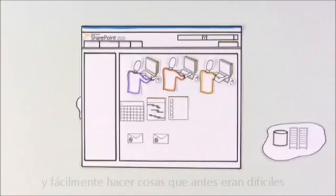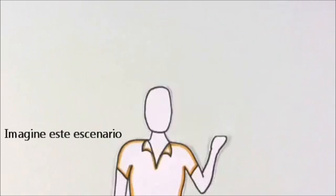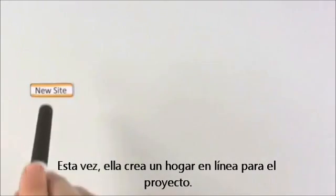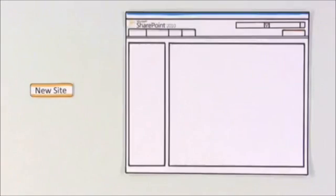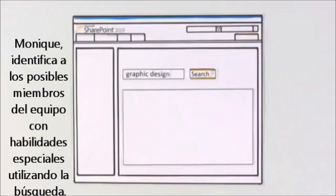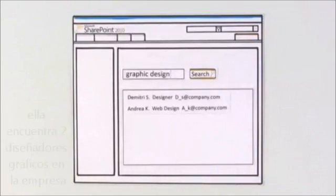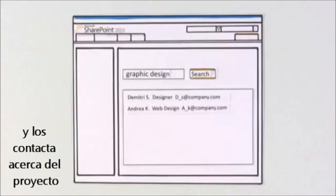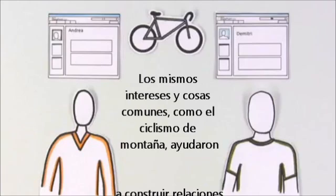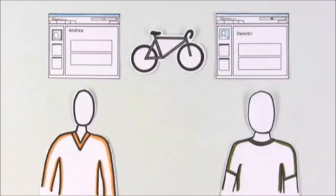Tools like SharePoint can take away some of the pain of collaborating and easily do things that were difficult before. Imagine this scenario: Monique starts a new project and needs to form a team. This time, she creates an online home for the project by starting a new SharePoint site. To help fill out the team, Monique identifies potential team members with special skills using search. Within minutes, she finds two graphic designers in the company and contacts them. Once the team is formed, Andrea and Dimitri learn they have more in common thanks to SharePoint blogs. Common interests in things like mountain biking help build relationships that create a solid team foundation.